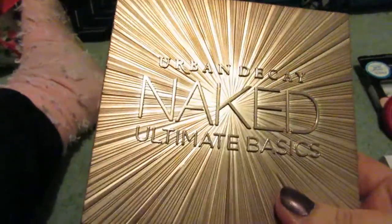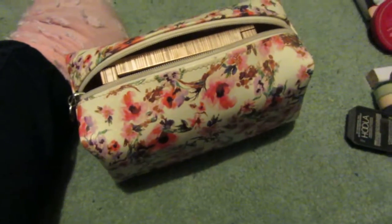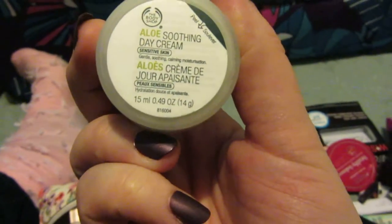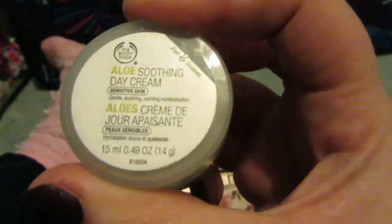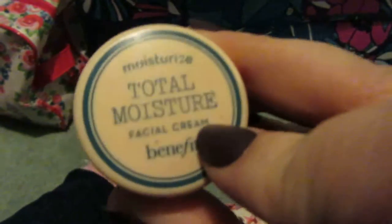I am bringing my Urban Decay Ultimate Naked palette. I'm bringing a moisturizer — actually two moisturizers. This is the Body Shop Aloe Soothing Day Cream. My sister-in-law got me this last year for Christmas and because it's travel size and I knew I was going away, I kept it. I'm also bringing the Total Moisture Facial Cream by Benefit — I'm almost finished this so I'll use it up first.